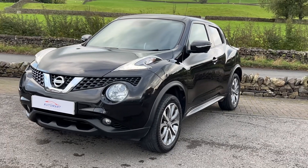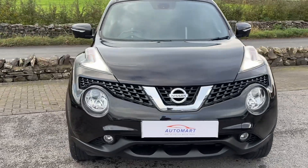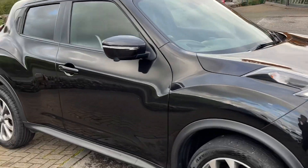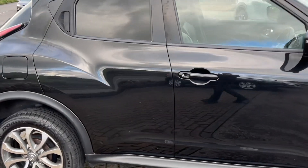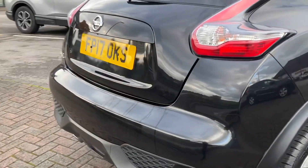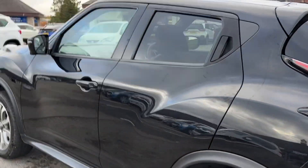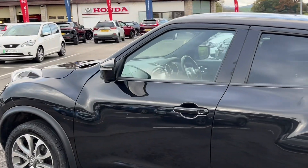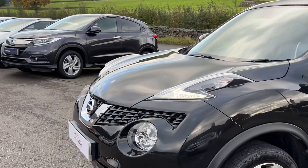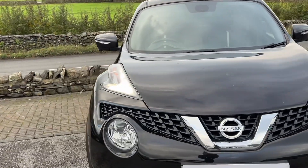Hello everyone and welcome to the Kendal Automart YouTube channel. My name is Sam, the internet specialist. Today I'm going to be showing you around this 2017 Nissan Juke Tekna. The Tekna is the top of the range model, featuring the full leather interior, heated front seats, 360-degree parking cameras, seamless entry and start, and much more. This one is finished in pearl black metallic and has the 1.5 dCi engine, registered on the 14th of May 2017 — a 17 plate.